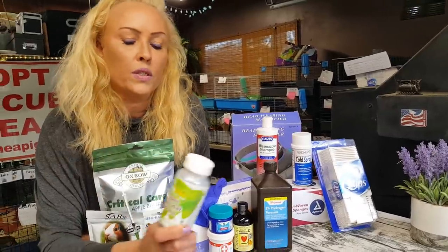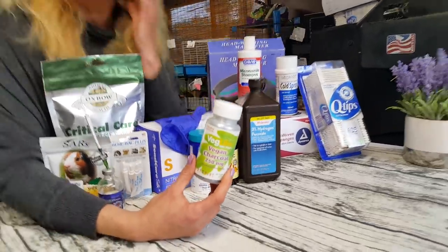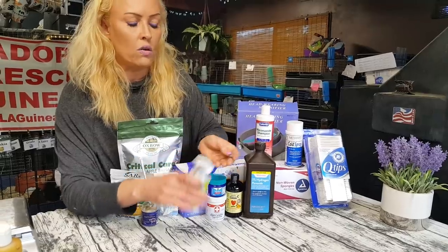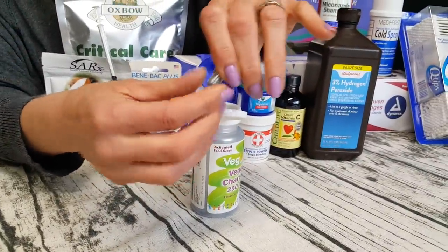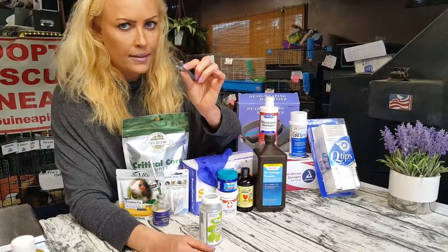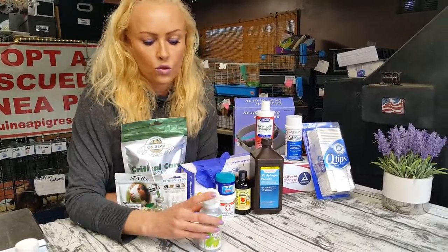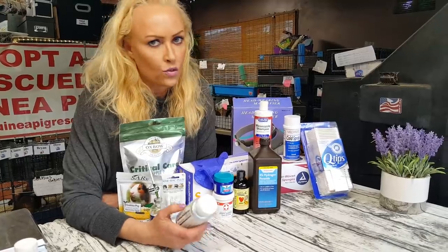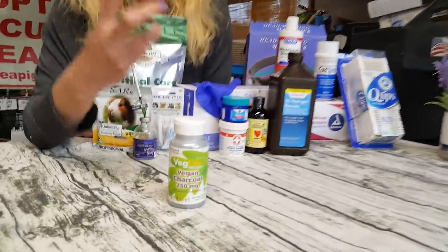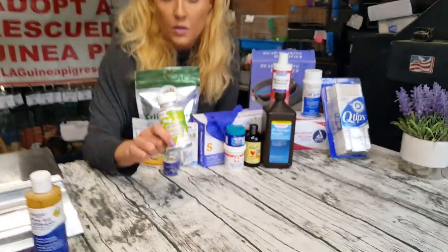Activated charcoal. I use this with guinea pigs that have soft stools we can't seem to clear up. I take one capsule — it's literally charcoal, from coconut shells — break it up, make six portions out of one capsule with a little water, and give it two to three times a day for about three days. You should really see a difference. What it does is absorb the toxins and eliminate them naturally. It works for people the same way.